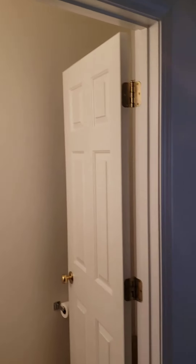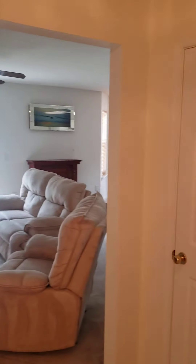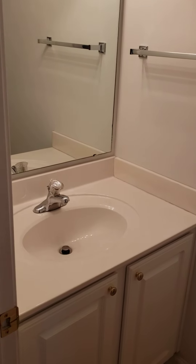Walking in the front door — the front door is going to need to be painted. Come in and here is your half bath. Basic countertop. Linoleum. I'm not sure if it's just been painted, it looks like it.